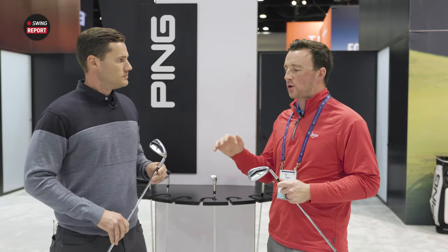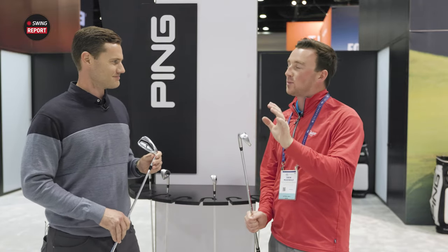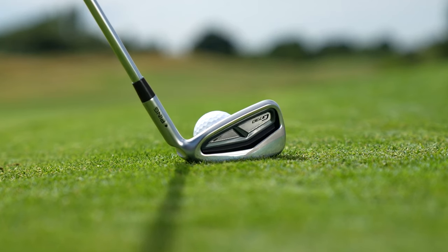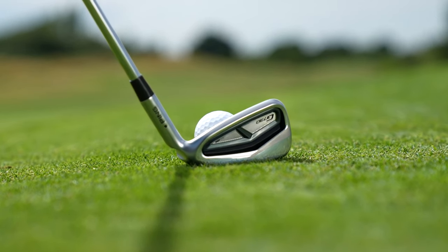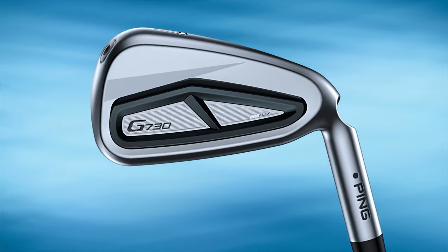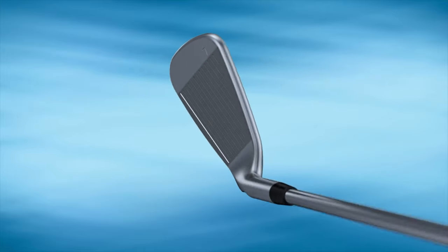Talking about your other iron models in your line — the G430 is still there, not going anywhere. The G730 is a little bit larger than the G430. Comparing to the G710, the G430 is kind of that bread and butter for the lineup. The G730 will sit to the right of that — a little bit bigger, pretty much on top of the G710, which you may remember had that black premium finish. This is basically that same category of player, and we think it's a nice complement to the G430, not meant to overtake it.